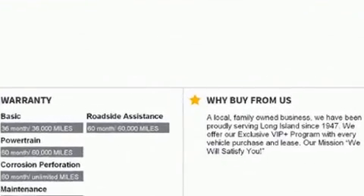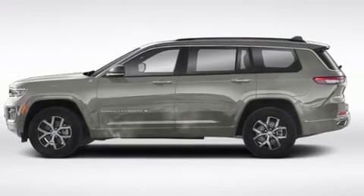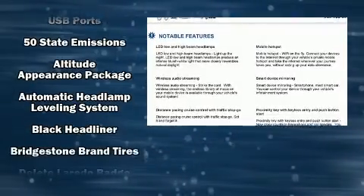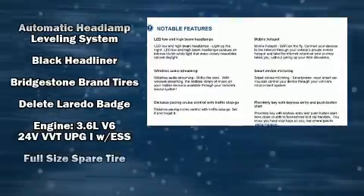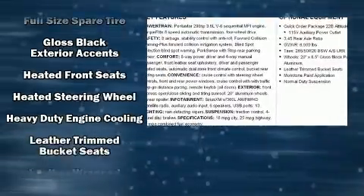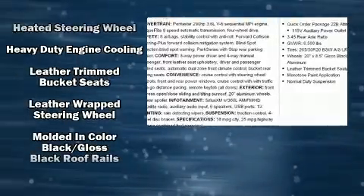Jeep also prioritized safety and security with features such as dual front impact airbags with occupant-sensing airbag, head curtain airbags, traction control, brake assist, a panic alarm, and four-wheel disc brakes with ABS.